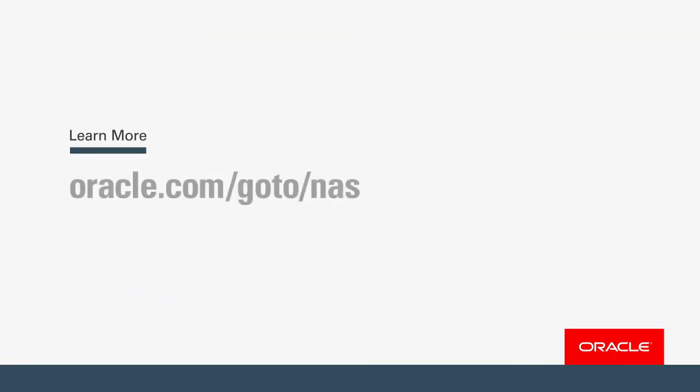Thanks for your time today. We look forward to working with you.